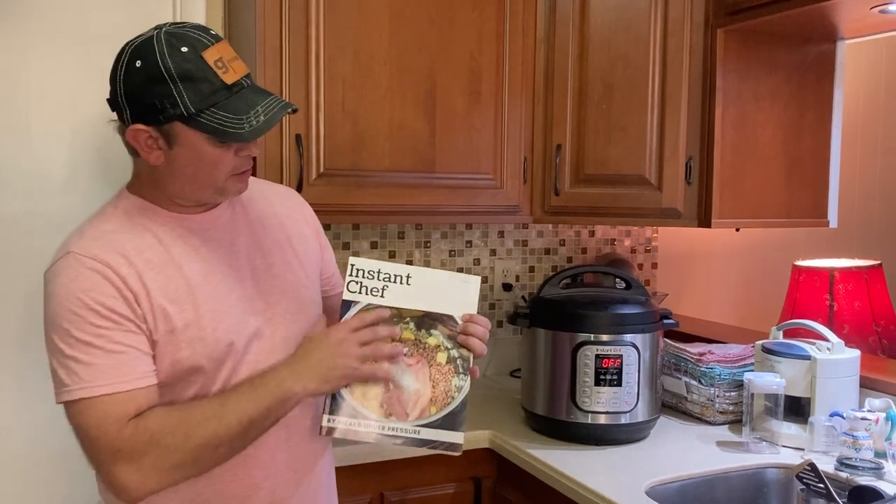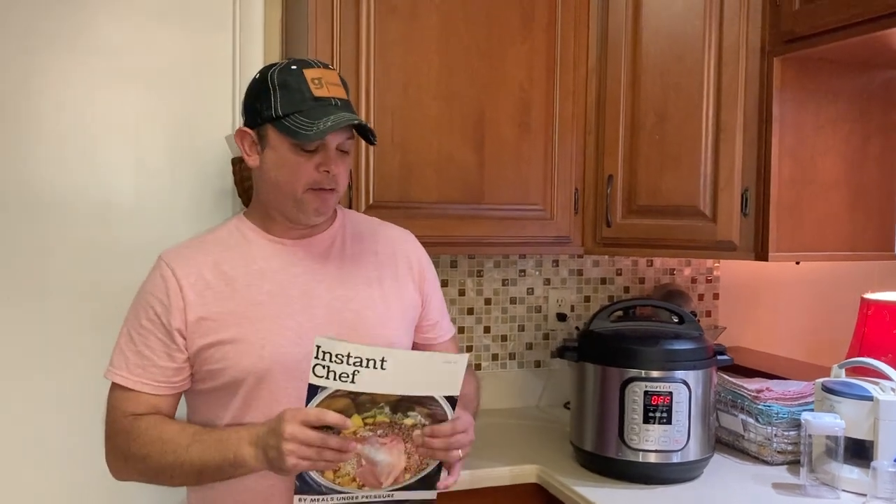Hey y'all, this is Zach with Meals Under Pressure. I just want to introduce you to our second edition cookbook, Instant Chef. It's available in paperback on Amazon — I'll put the link in the description section. This has got 81 really easy to follow, really good recipes for both the Instant Pot or Electric Pressure Cooker, whatever brand you have.